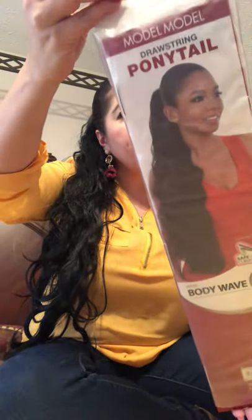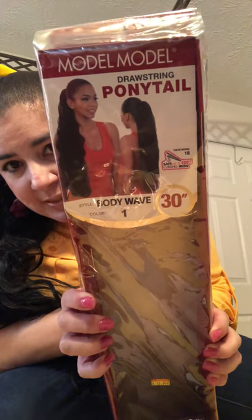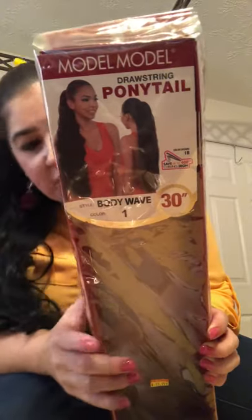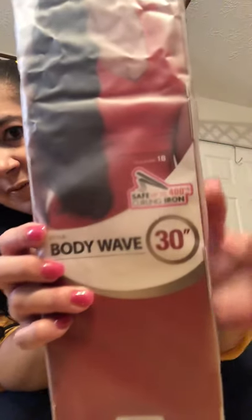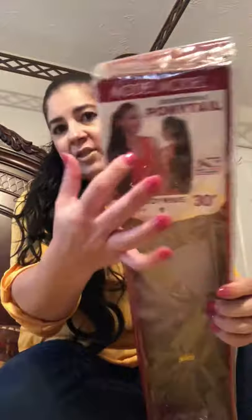What I have now is a wig — a ponytail wig. Let me show you the box. It's 30 inches just like it said, it's a body wave and it's iron safe. It's a drawstring ponytail and I honestly love it.